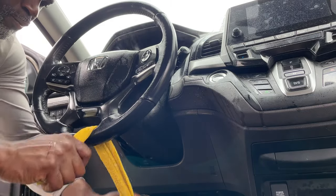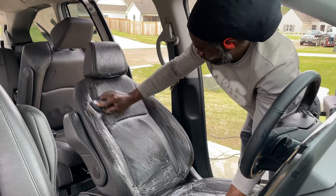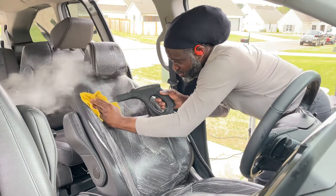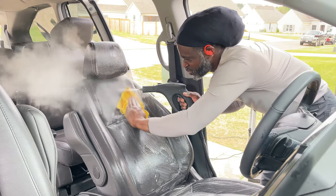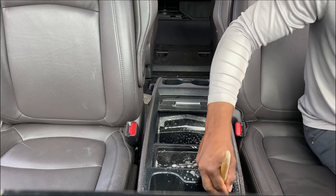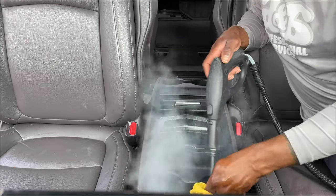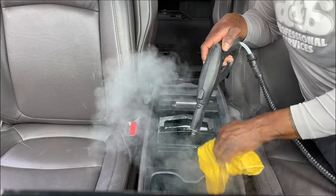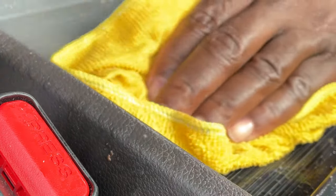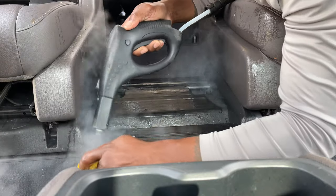Anywhere from $150 to $300 depending on what part of the country you're in. Just get you a couple of paint brushes, some APC, some soapy water, a drill brush, a vacuum cleaner, a steamer — and y'all know how I feel about that steam. It'll get all that sticky stuff up: coffee spills, juice spills, Kool-Aid spills, crayons, bubblegum — all that sticky mess. They'll tip me on top of the bill.